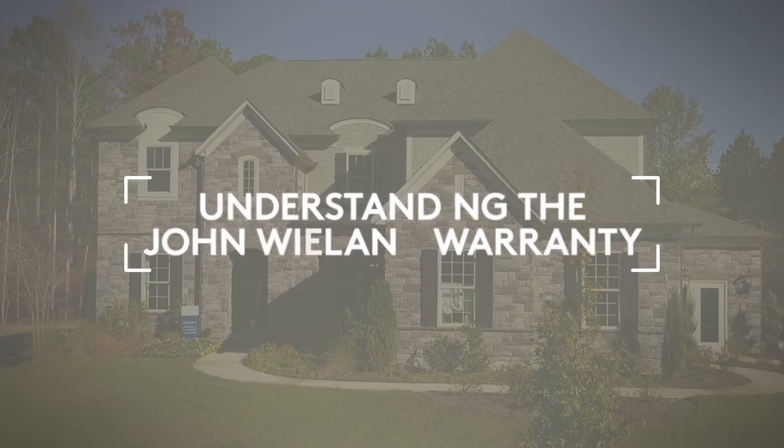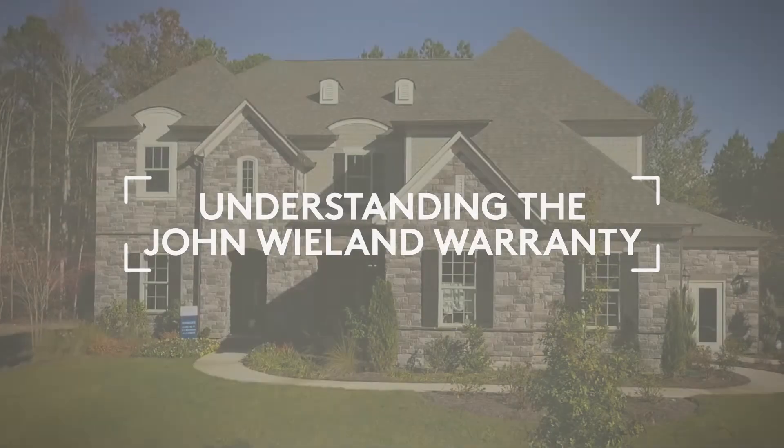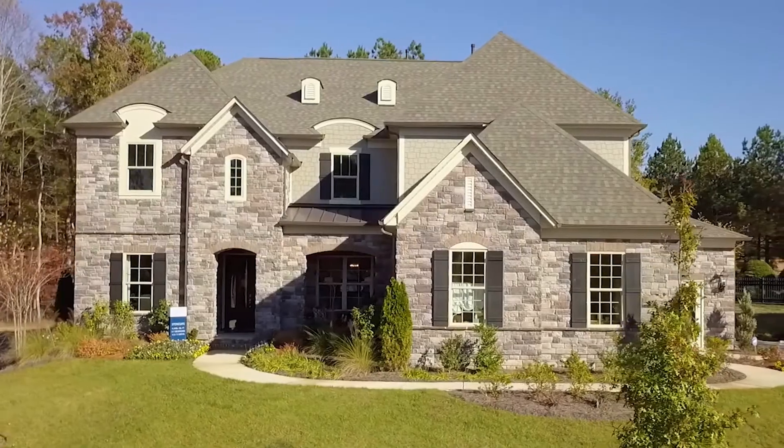Does your new home come with a warranty? And what does it cover? We'll answer those questions and more. Hi, I'm Charlie from John Whelan Homes and Neighborhoods.